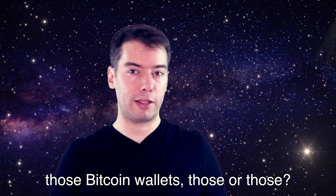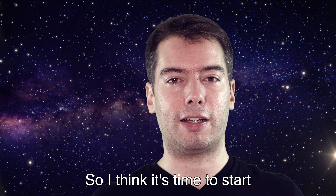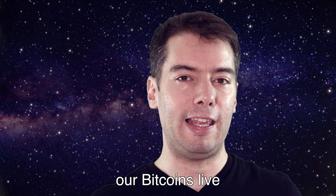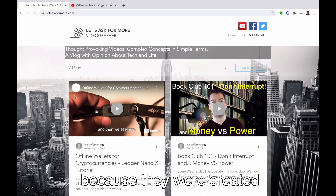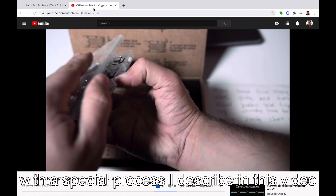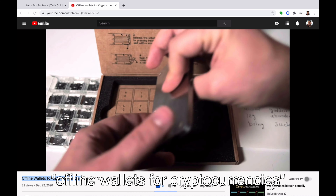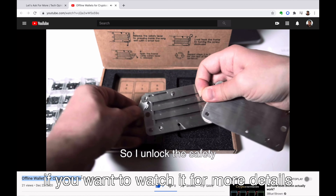Those Bitcoin wallets — those are those. I think it's time to start understanding much better where our Bitcoins actually live, and this is what we are going to explain. These three are the same Bitcoin wallet because they were created with the special process I described in my video on offline wallets for cryptocurrencies. You'll find the link below if you want to watch it for more details.